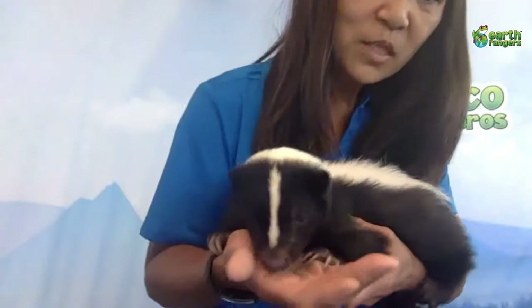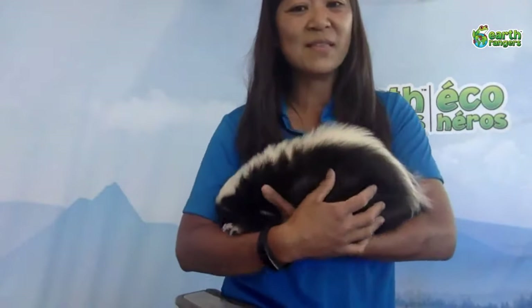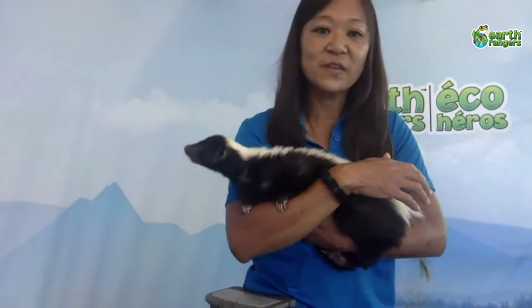Look at his claws here — they've got really long sharp claws they use for digging. As Sarah says, they love to dig in the garden where they can find grubs, and they'll dig into logs where they can find tasty food. They've also been known to eat rattlesnakes — they appear to be immune to their venom. They've also been known to eat bees and wasps, digging up their ground nests and stomping on them to kill them, and their thick fur means they aren't bothered by the stings.